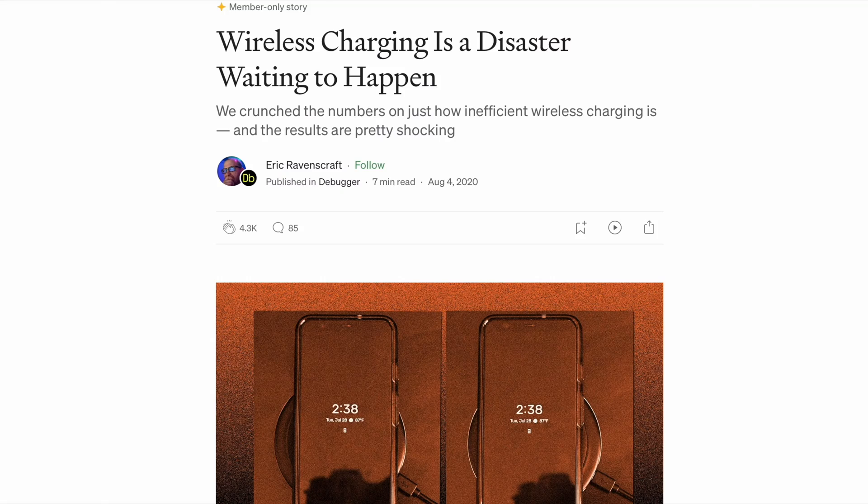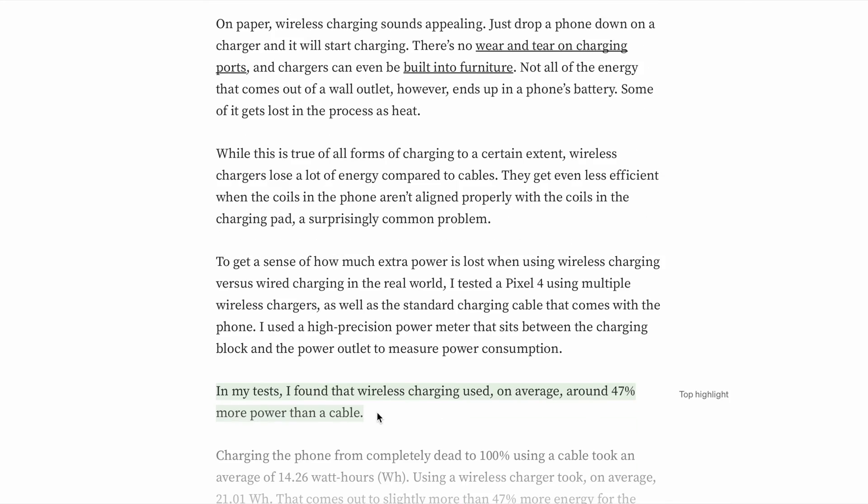Does wireless charging reduce battery health? Yes, it does. A wired charge is a very efficient way of power delivery — all the electricity from the outlet reaches your phone without loss, though it still generates some heat internally. With wireless chargers, only a small percentage of electricity from the outlet reaches your phone. They are very inefficient and use way more power than a wired charger would. This inefficiency generates more heat, which ages your battery faster. In an apple-to-apple comparison, a wired charger is better for both your phone and the environment than wireless chargers.